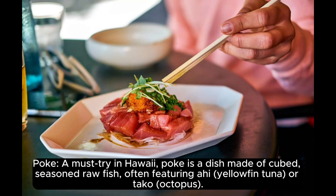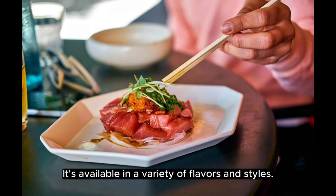Poke. A must-try in Hawaii, poke is a dish made of cubed, seasoned raw fish, often featuring ahi yellowfin tuna or tako octopus. It's available in a variety of flavors and styles.